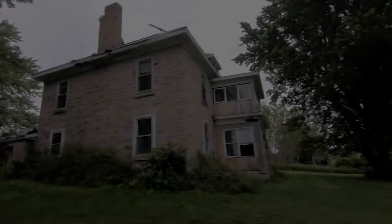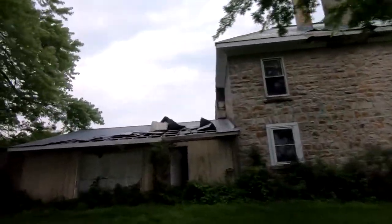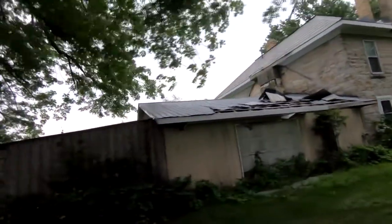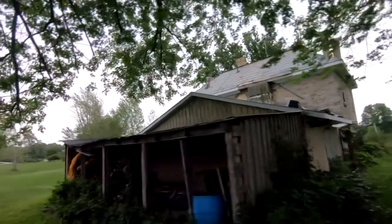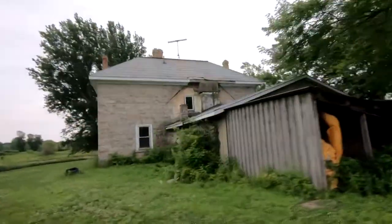Hope you guys enjoyed that video. Got to check out this wicked old historic building. Big thank you for the permission — can't hurt to ask once in a while. Back on the golf cart. Let's do it. Hope you guys enjoyed it. Bye!